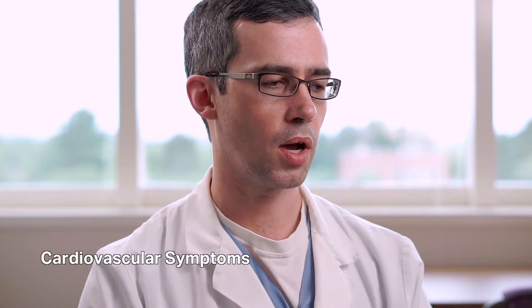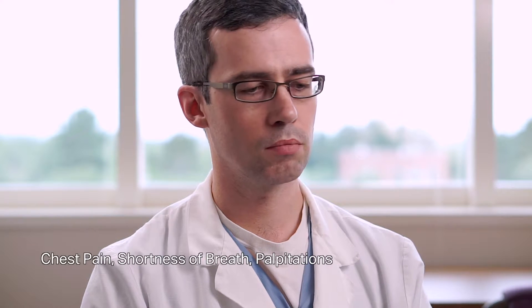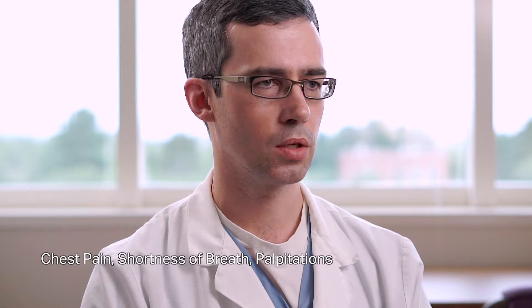What most people are talking about when they ask about cardiovascular symptoms, they mean heart symptoms. The most common symptoms that we see are chest pain, shortness of breath, or palpitations. A lot of the various types of problems that we deal with will have at least one of those symptoms.